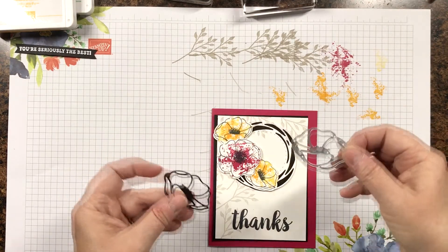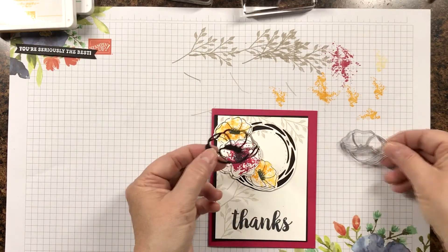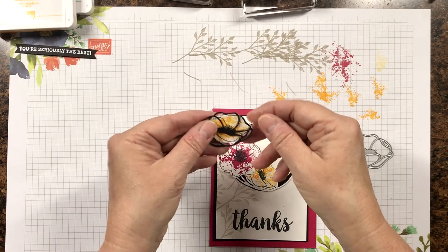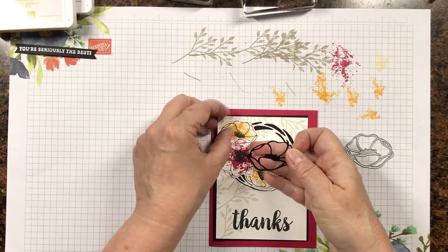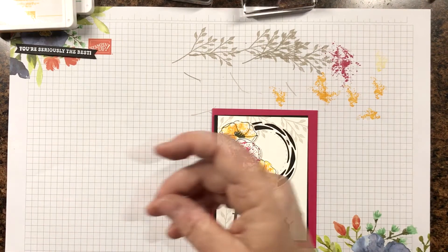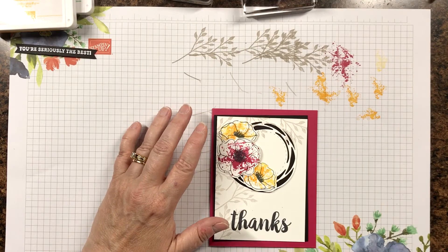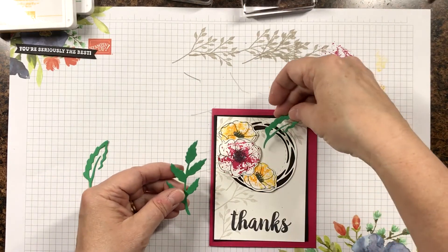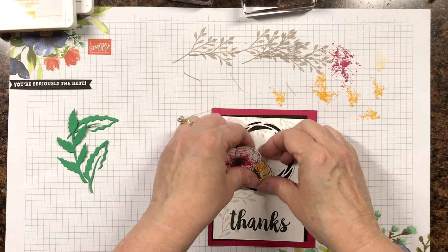I cut out this kind of frame die piece, but it doesn't really go on these smaller flowers so I don't think I'm going to use it. I also cut out some leaves, so I can use some of these leaves on the card. Let's go ahead and put this card together.